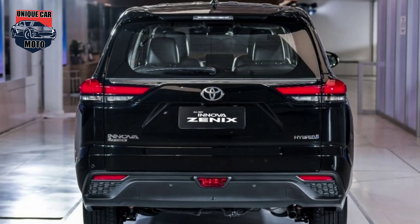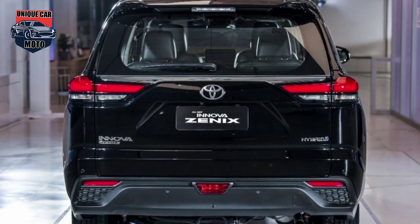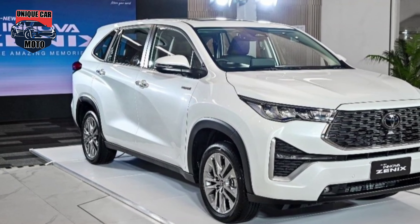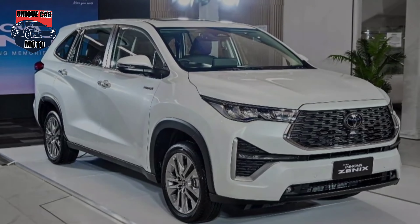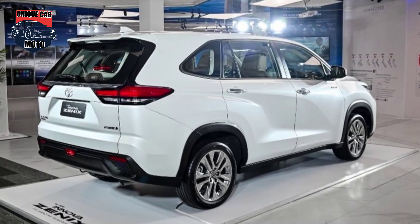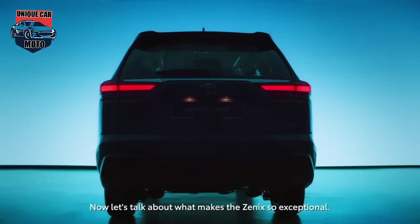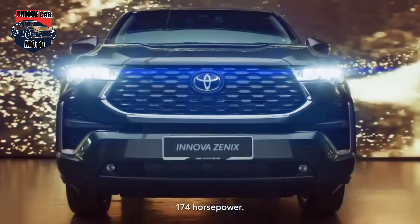The new Toyota Innova Xenix has taken a page out of the SUV design style guide while still retaining the Innova charm. The upright front end features a new hexagonal grille with chrome surrounds, flanked on either side by sleek swept-back LED headlamps. The lower bumper section features triangular sections housing LED DRLs that also act as indicators. The new Innova rides on 18-inch alloy wheels and features dual-tone ORVMs.